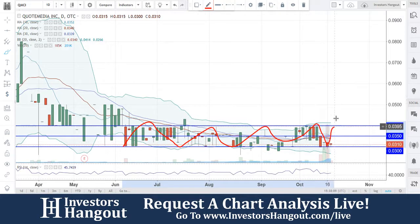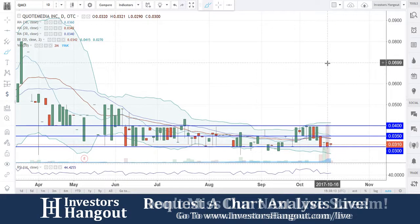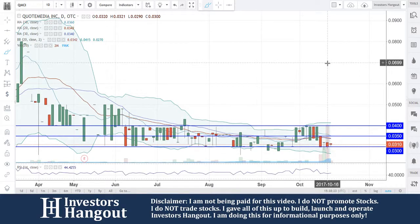Big volume came in on October 16th to push this one — not too much down. Considering the fact that $0.03 held on that heavy volume, the volume of that day — yesterday — was 2 million shares. The average for the last 20 days has been about 196,000 shares.